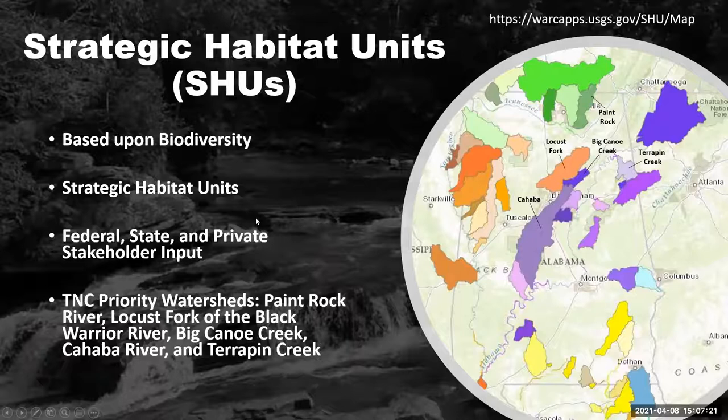These watersheds are called SHUs, or strategic habitat units, and TNC works with Alabama Rivers and Streams Network to pick our priority watersheds — where do we need to focus that have a lot of biodiversity left intact and where a difference can still be made restoration-wise? As of now our priority watersheds are the Paint Rock River, Locust Fork of the Black Warrior River, Big Canoe Creek, Cahaba, and Terrapin Creek.